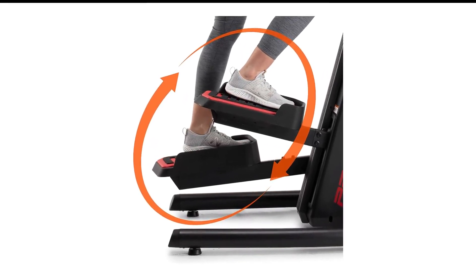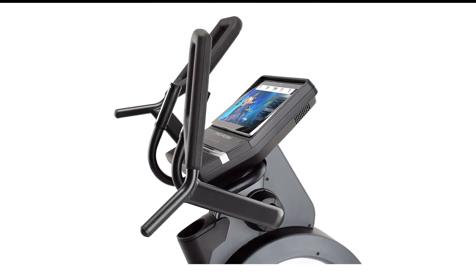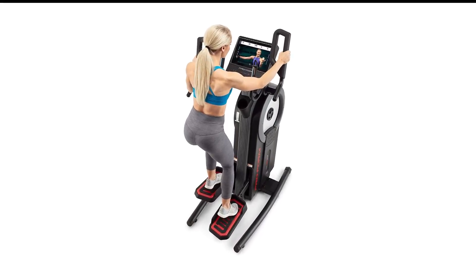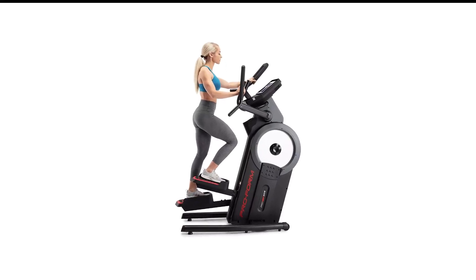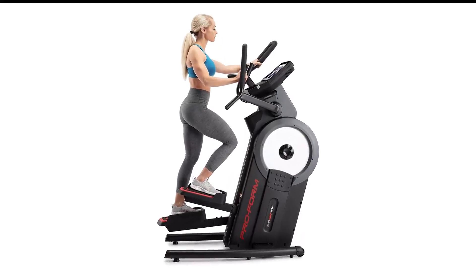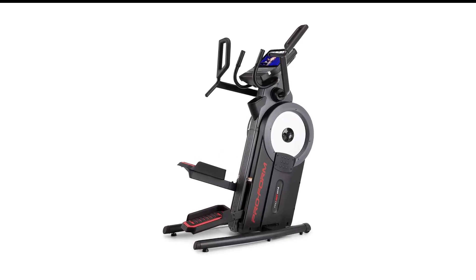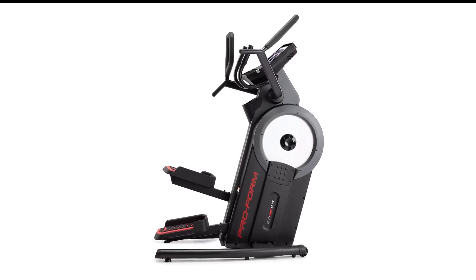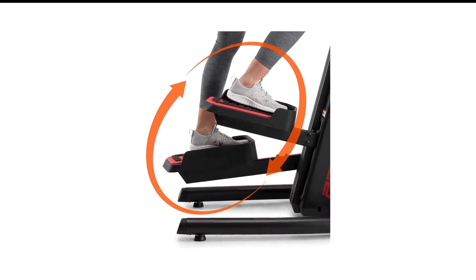The 14-inch HD touchscreen streams iFit's entire library of classes when you subscribe after the initial free 30-day trial. iFit has over 16,000 trainer-led classes you can take live and on-demand, with plenty of options for mat classes too. We love iFit's outdoor content that lets you explore remote locations around the world. The automatic trainer control adjusts the resistance as you go, letting you burn calories and work your muscles in the comfort of your own home.